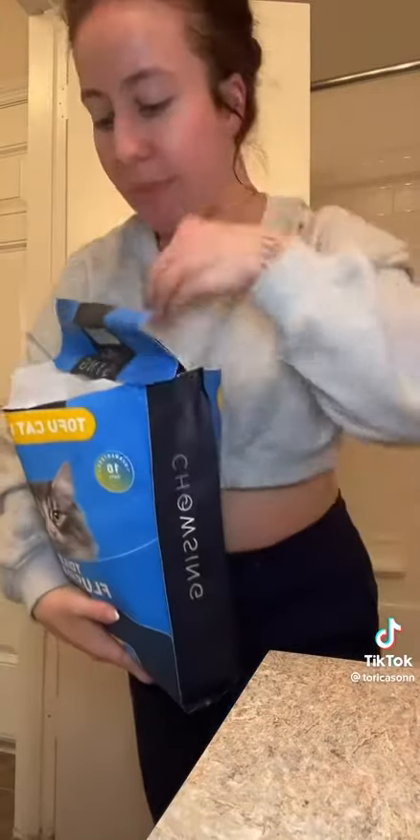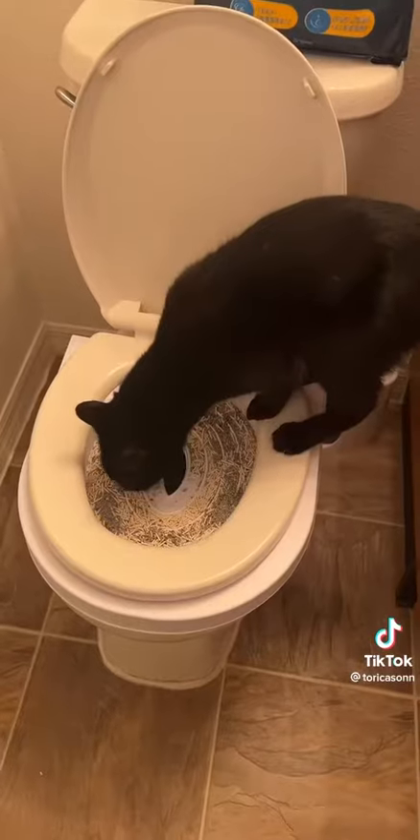Luckily our guest bathroom is already pretty much owned by the cats, so I'm gonna use that toilet. I put the ring in. I did take the first ring out just because I'm a proud parent and I feel like my cats are special and smart. I got the tofu cat flushable litter. I'm just gonna cover the bottom and I'll keep you updated if they're actually using it. We have our first customer!